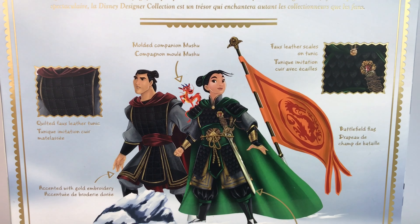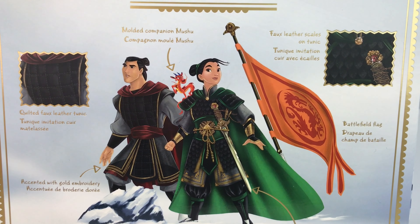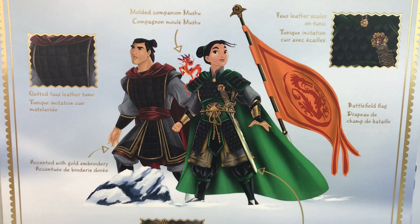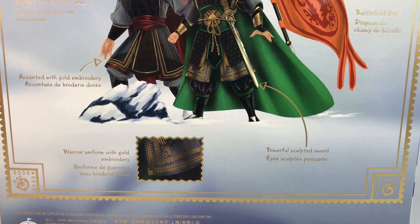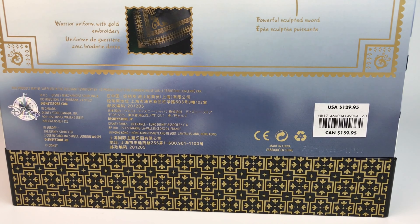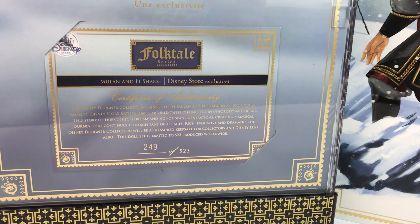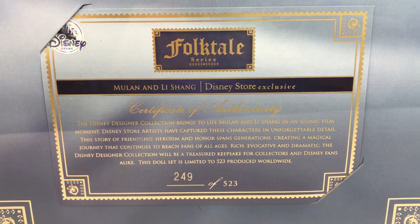Going down, it just points out some of the details. It has the companion, which is Mushu, fake leather scales, the flag, the sword, and gold embroidery all over the place. The retail price is $129.95. Here's my certificate — I have number 249 out of 523. Pretty cool number.